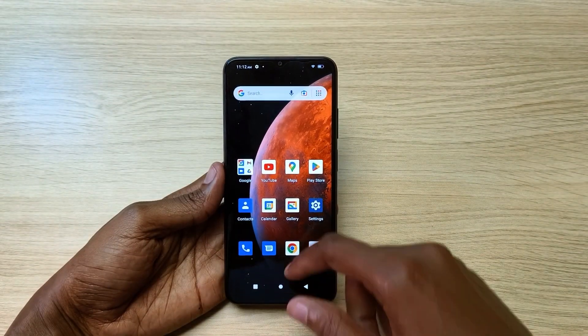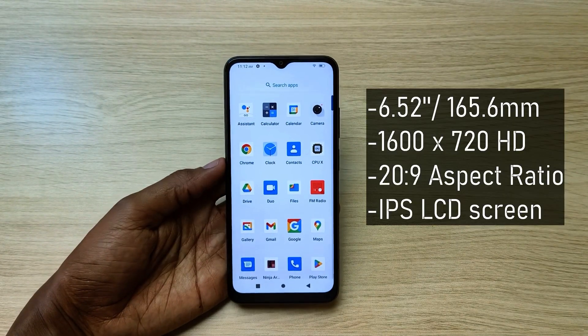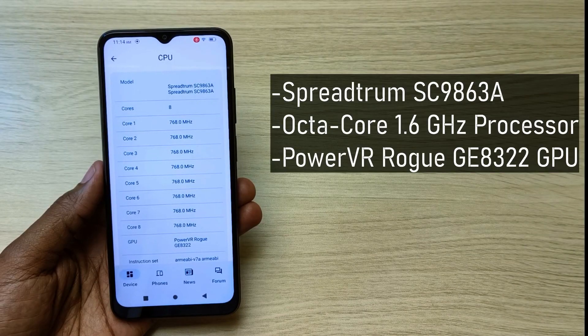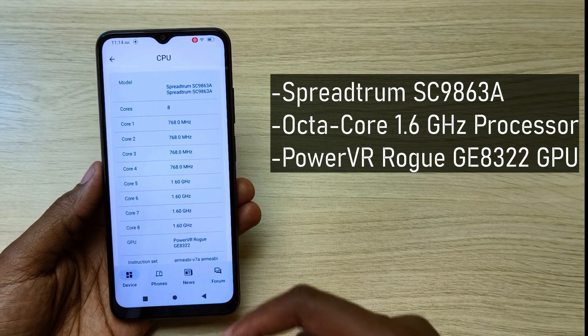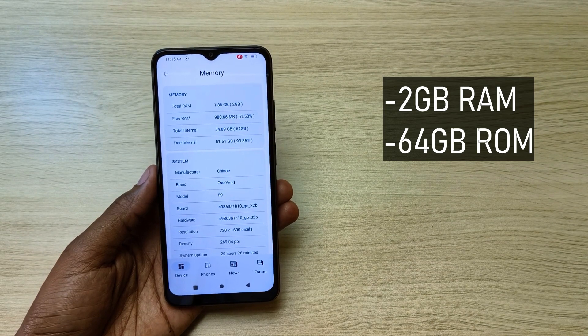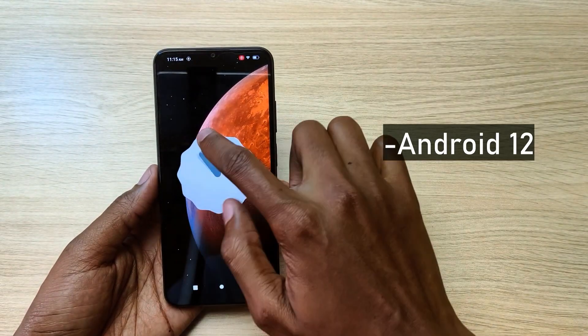Finally, we have a water drop notch for the front camera. The display is a 6.52-inch (165.6mm) screen with a resolution of 1600x720, which is HD, and a 20:9 aspect ratio. The phone is powered by an octa-core Spreadtrum SC9863A processor with a PowerVR Rogue GE8322 GPU. It has 2GB RAM, 64GB of internal storage, and comes with Android 12 operating system.